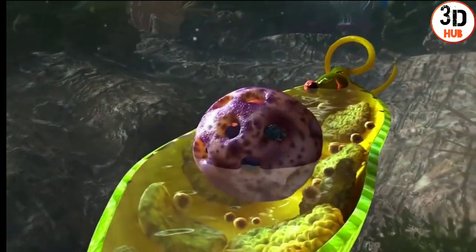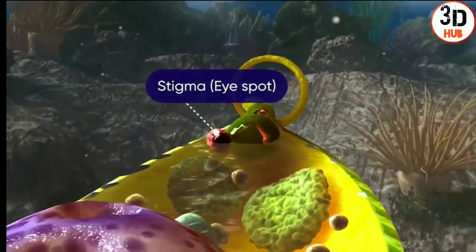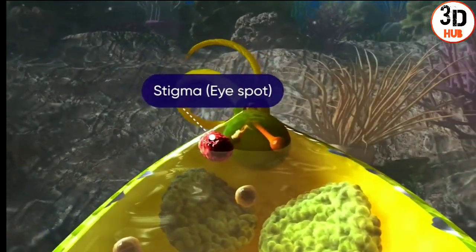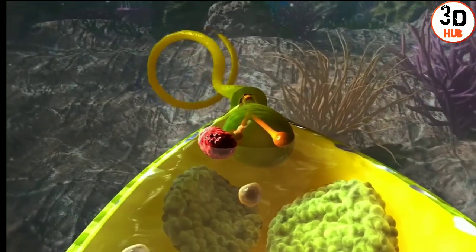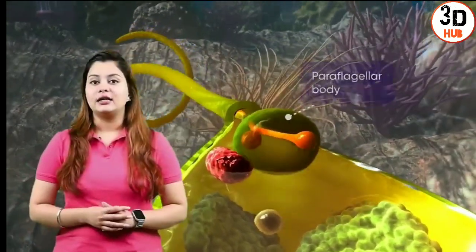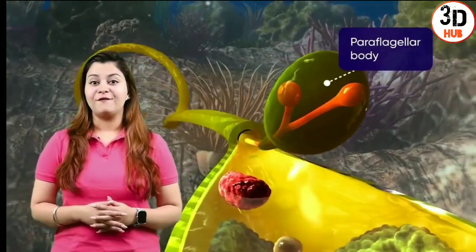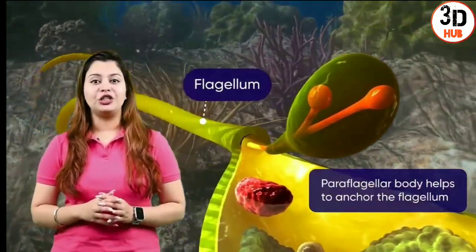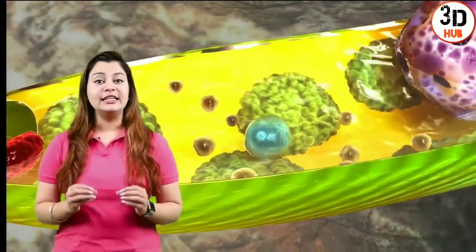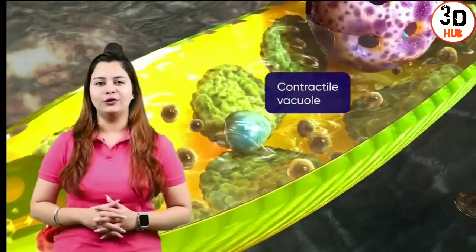At the posterior end is a pigmented body called the eye spot or the stigma, which acts as a light shield — it is the Euglena's eye. There is a paraflagellar body which is the base of the emergent flagella. A sac-like structure is observed here; this specialised structure is called the contractile vacuole.